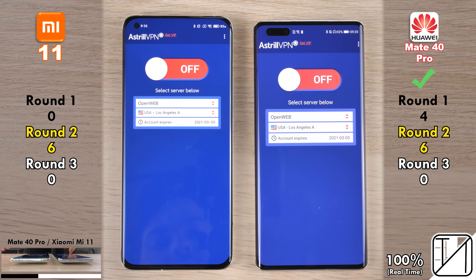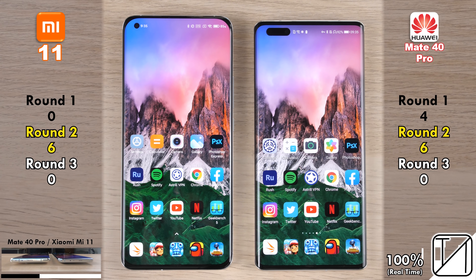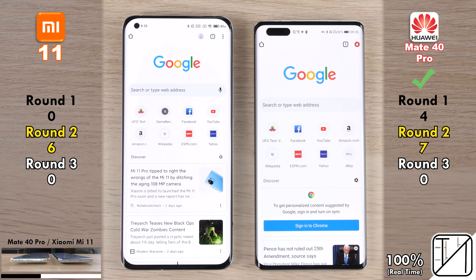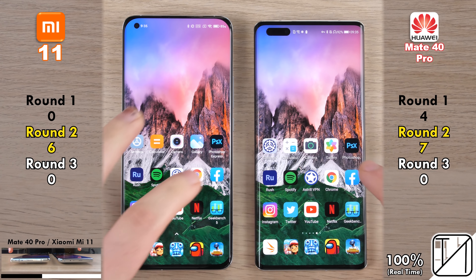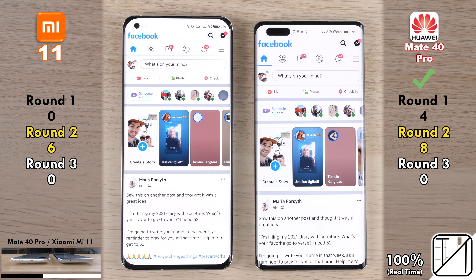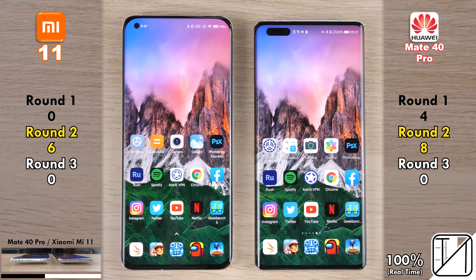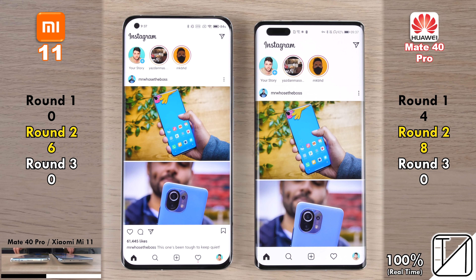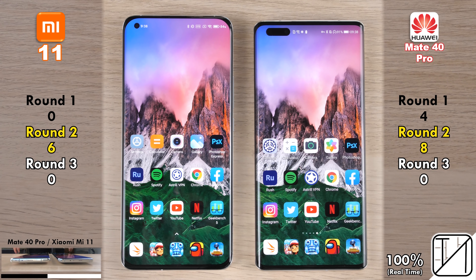Going into Spotify was too close to call — no point allocated. Going into Astral VPN, the Mate 40 Pro was the winner, now matching the Mi 11 at six points apiece. Turning the VPN on was too close to call. Going into Google Chrome, the Mate 40 Pro opened it quicker, taking the lead for the first time with seven points versus six. Going into Facebook, the Mate 40 Pro was slightly quicker, picking up its eighth point — now two points ahead of the Mi 11.